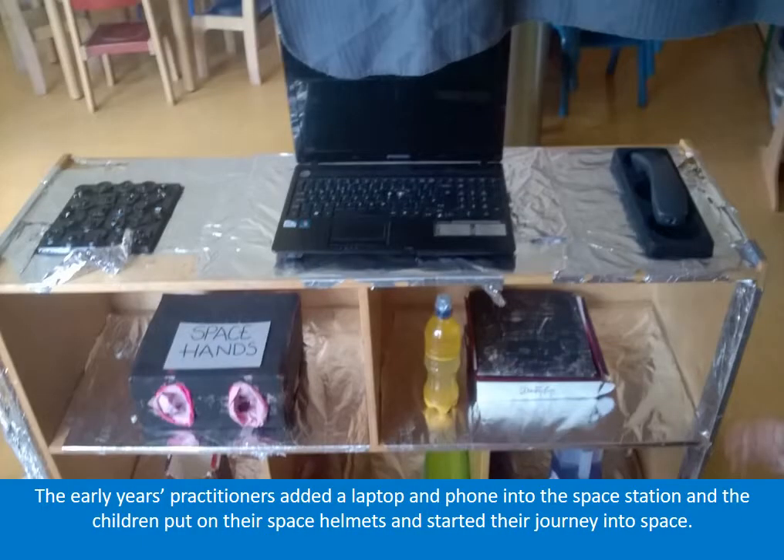The early years practitioners added a laptop and phone into the space station, and the children put on their space helmets and started their journey into space.